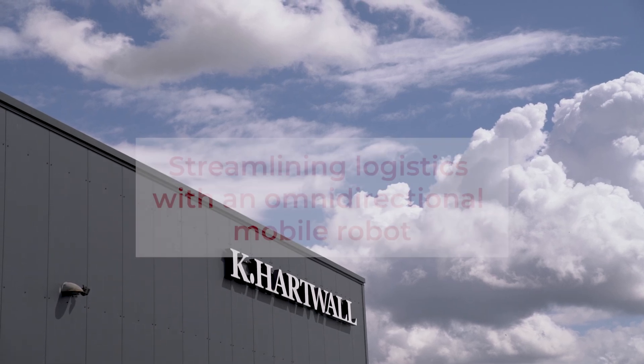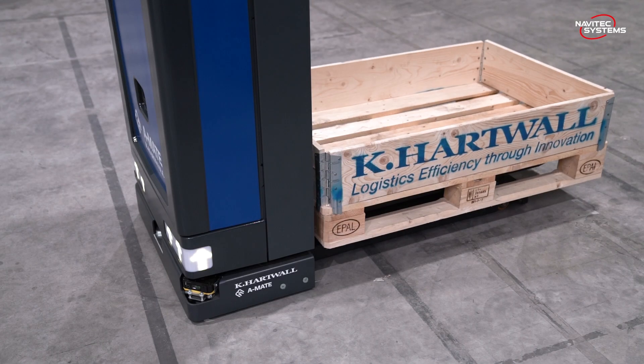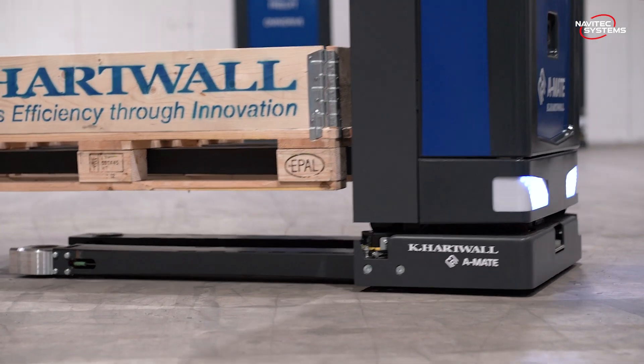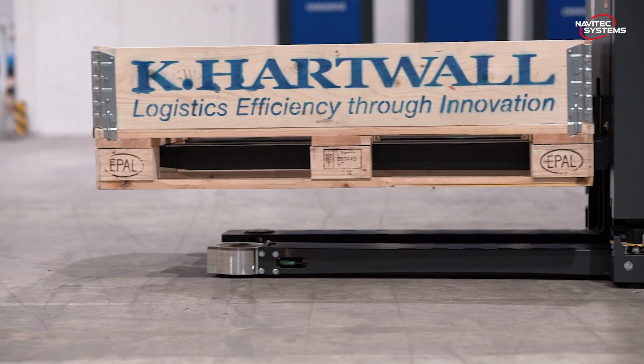HeartBall is a 90-year-old logistics house. We help our customers in over 50 countries with logistics equipment, including different solutions around material handling equipment, load carriers, target trains, and of course AGVs and AMRs.